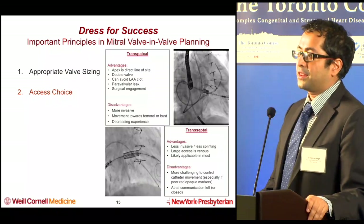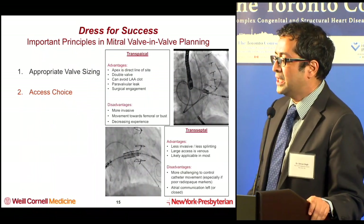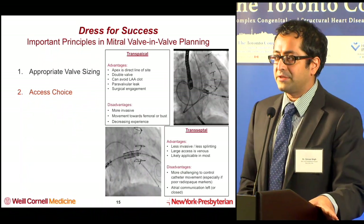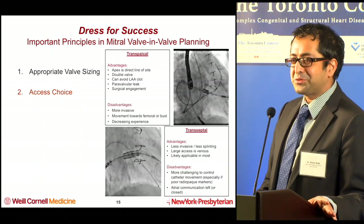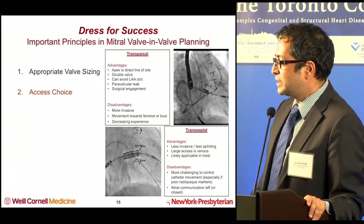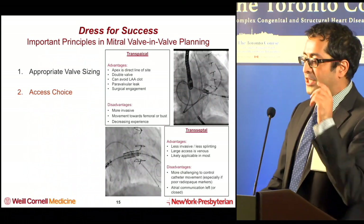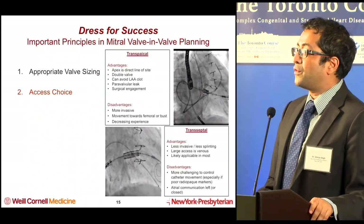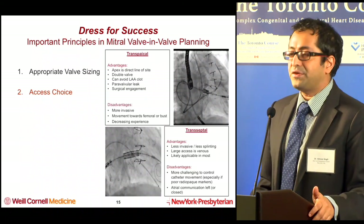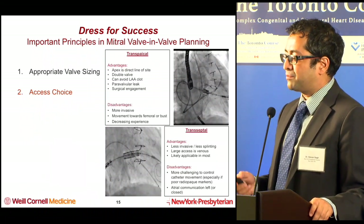Regarding access choice: you can use either a transapical or a transseptal approach. The apex is appealing in some ways — it's a direct line of sight to the mitral valve, you can do a double-valve case doing mitral then aortic, you can avoid left atrial clot. But the field is clearly shifting toward a transseptal approach, with the advantage of being less invasive, and patients in the TAVI world tend to do better with a less invasive approach, especially sicker patients.